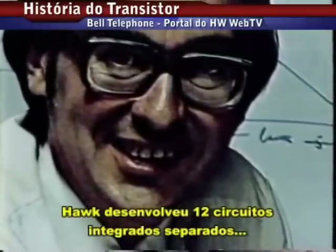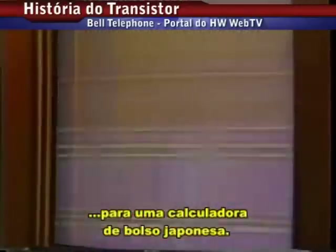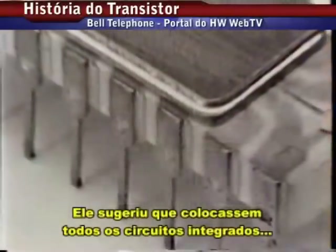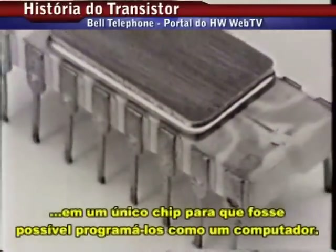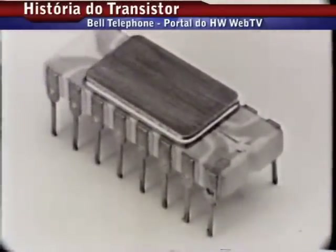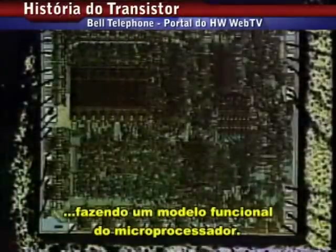Hoff had been told to design twelve separate integrated circuits to make a Japanese pocket calculator. He suggested placing the entire processing unit on a chip, and programming it just like a computer. Intel developed the idea, and by 1970, they had a working model of a microprocessor.